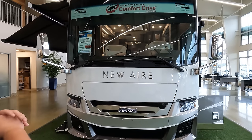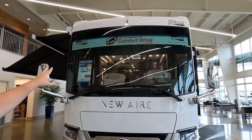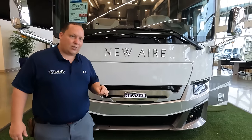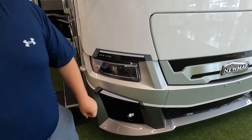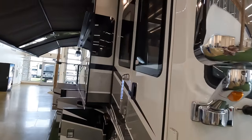Up here we have the nice big front windshield. This unit does come with the comfort drive steering and a really nice headlight design. There's a slide-out generator — it's an Onan 8000 generator — and look how mean and aggressive the LED lights look. It's an awesome-looking motorhome.